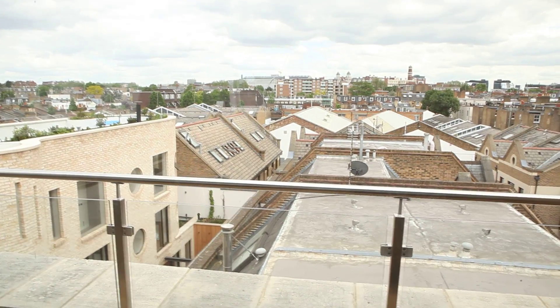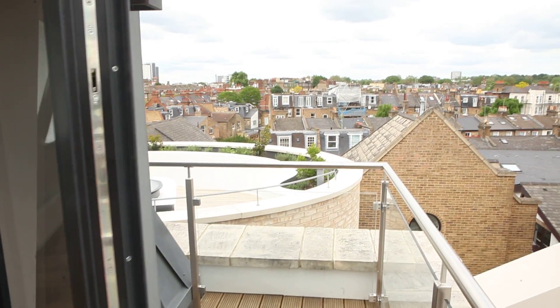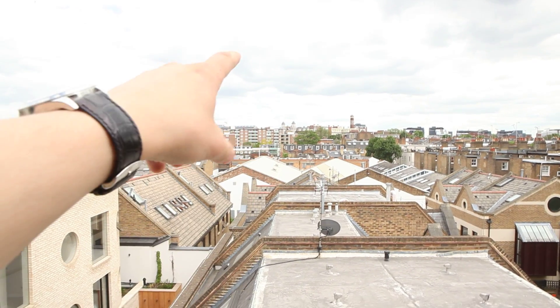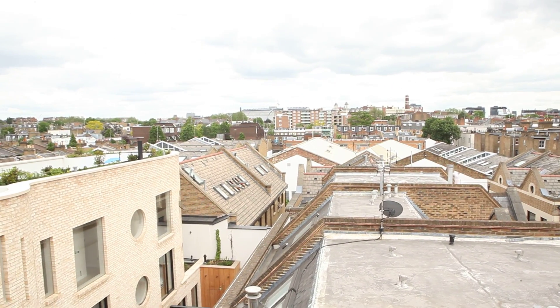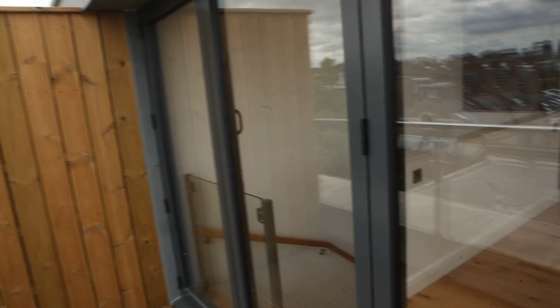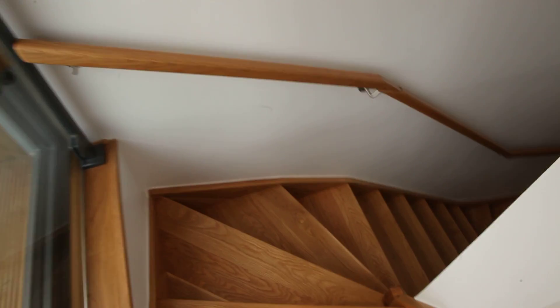Now let's take a look at the balcony — it's on the third floor. Look at that view! Got that huge balcony here, absolutely amazing. The city center is just around there; you can get to Oxford Street in about 10 minutes on the tube, which is really nice. Shepherd's Bush station is right over there. Really really nice — imagine having some friends over for dinner.